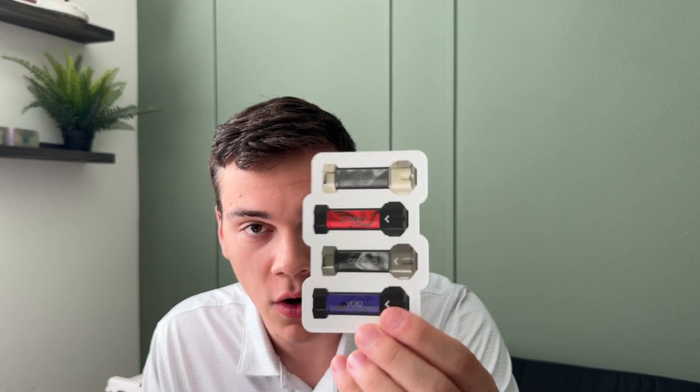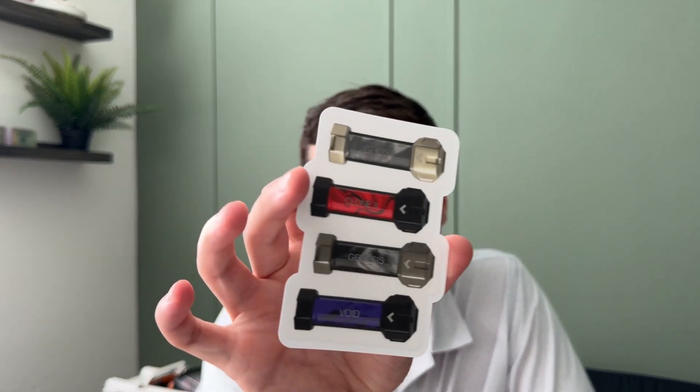Inside the outer laces, they have another pair of regular white laces. With the shoe, they also include Ghost capsules. Apparently there were four different capsule laces — the two public ones I know of are the Ghost and the Void, but there's also the Genesis and the Clone X colorways.